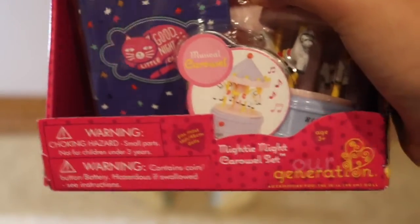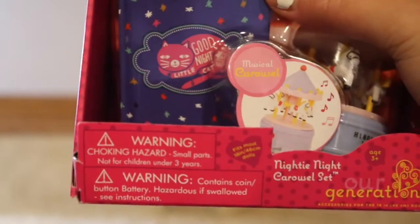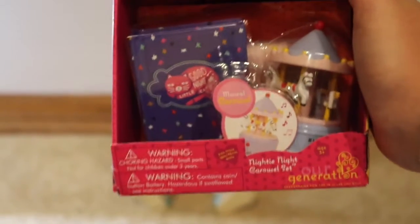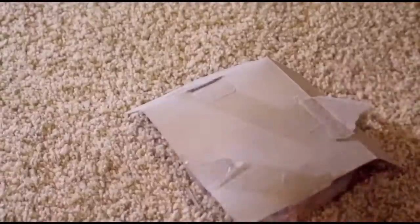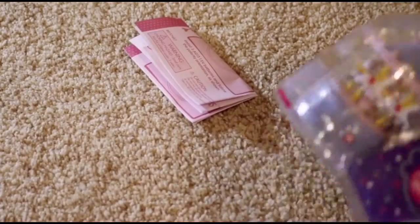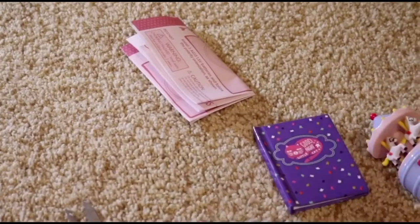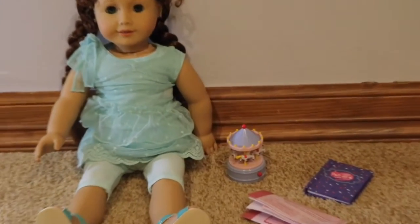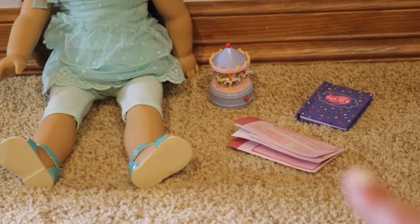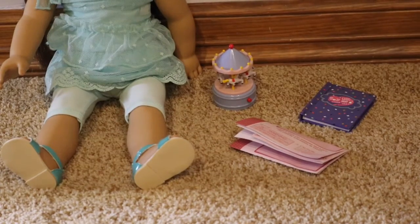I got the 99 Carousel set, and it looks like it has a toy carousel that maybe plays music and a book that says 'Goodnight Little Cat.' Let's open it and see. In the packaging it came with a toy carousel, a book, and instructions, so let's go into it with greater detail.